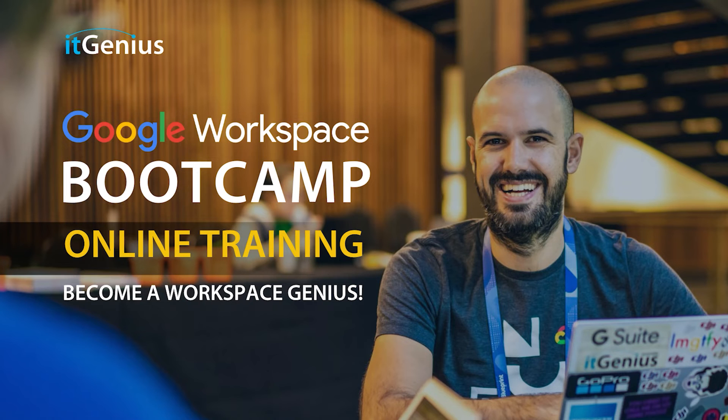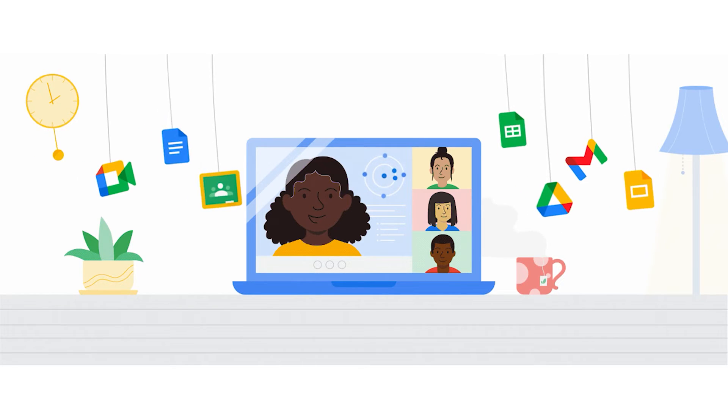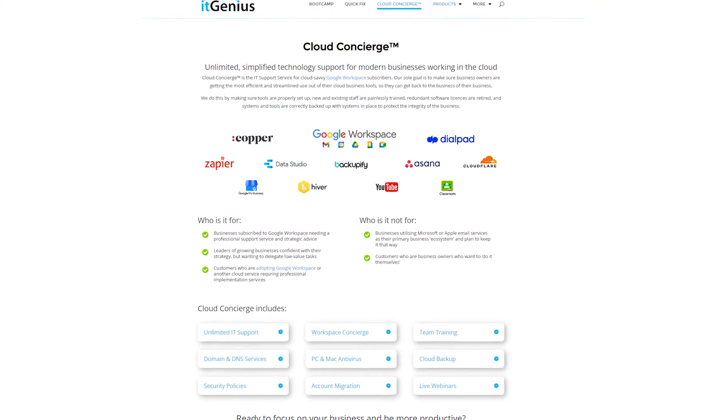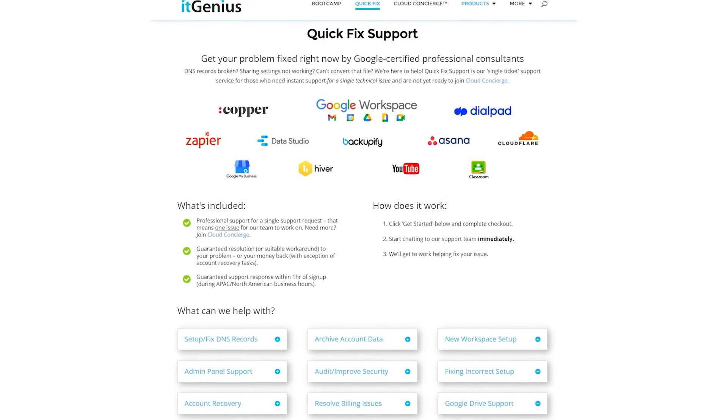Or you can join a Workspace Basics Bootcamp. If you're a business owner interested in an audit on your technology stack or your Workspace account, or you're looking to do a project in the tech world, you can take advantage of our free consultation. And if you need help right now, consider joining Concierge or taking up a Quick Fix with our team for professional support for your tech stack.